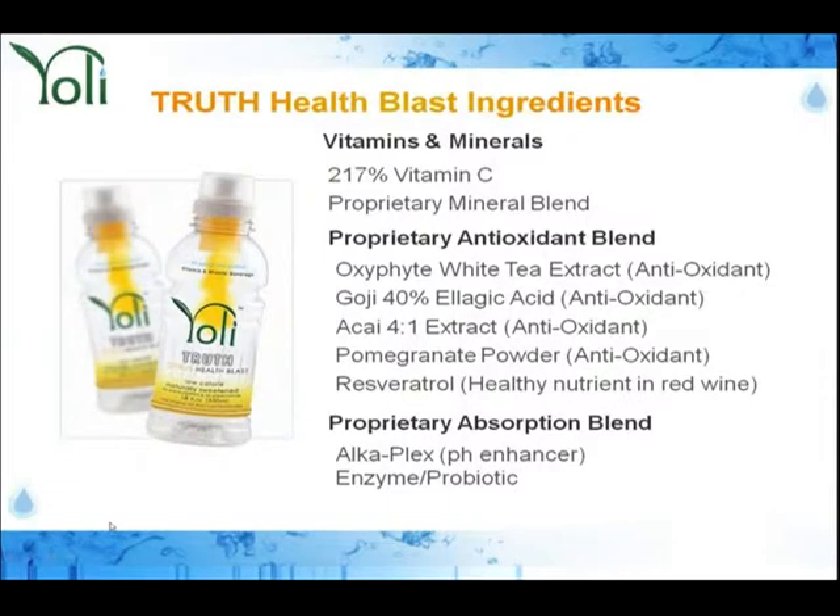Let's talk about what's in the Yoli Truth Citrus Health Blast. It was very important for us to give children the vitamin C they need. We also have a proprietary mineral blend, the OxyPhyte white tea extract, goji, acai, pomegranate, and resveratrol. We also have a proprietary absorption blend with a patented product called AlkaPlex, which is an alkalizer for the body. And we have live active enzymes and probiotics. I'm very excited about this product.